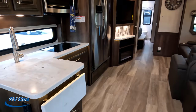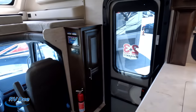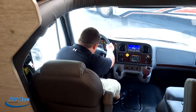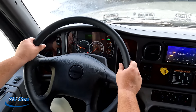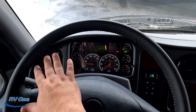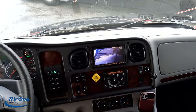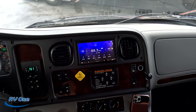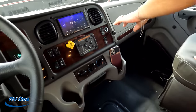Look at how incredibly spacious it is with the slides out. Starting down here in the cockpit — very nice Freightliner chassis. You've got all your analog gauges. Right here is your Sony display where you can see your left side, right side, and reverse side cameras. You have navigation and an auto leveling system. Come sit in the co-captain seat — look how nice and easy it is to enter. Air ride suspension — it's very comfortable. You do sit high up but you can adjust the seat.